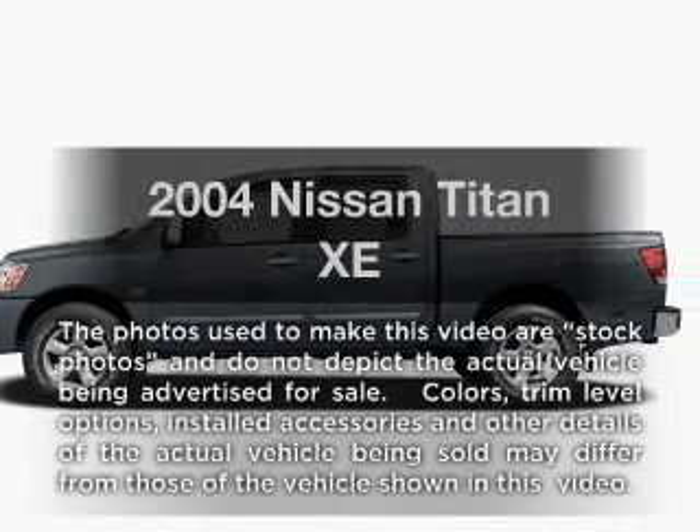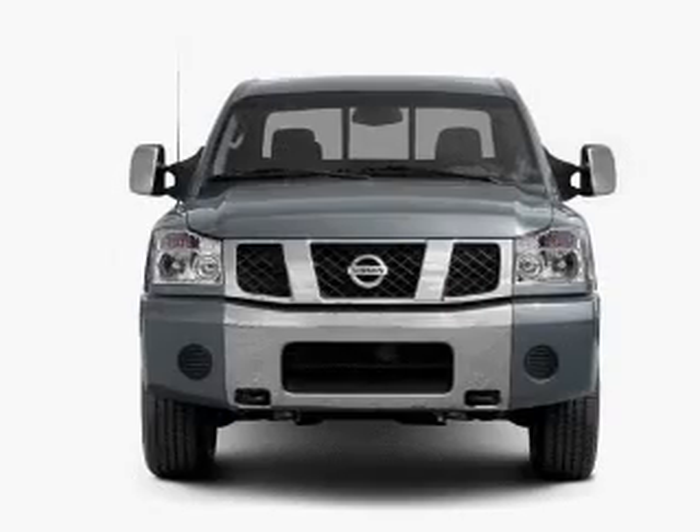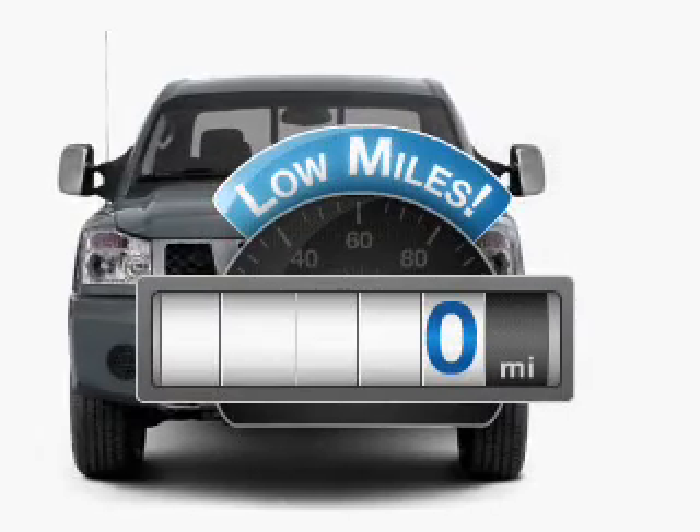Introducing the 2004 Nissan Titan. Travel the roads in style and comfort in this great vehicle. Get more for your money with this vehicle that features low mileage and dependability.